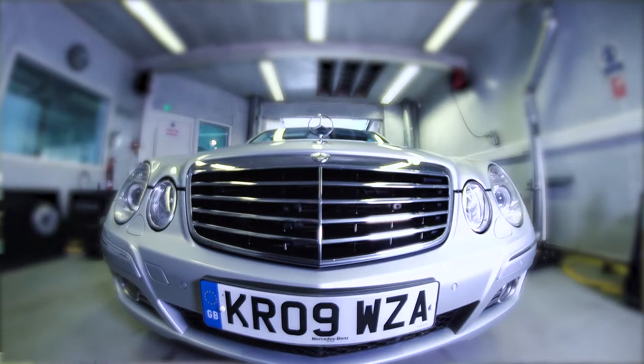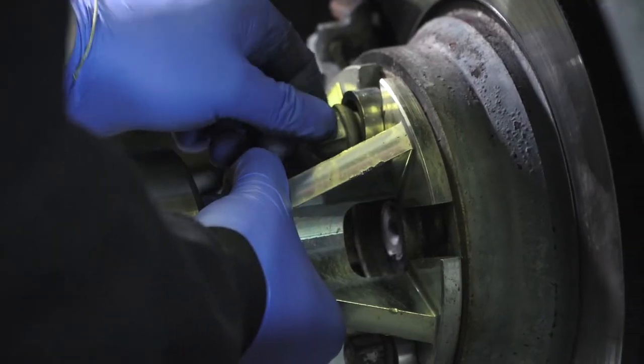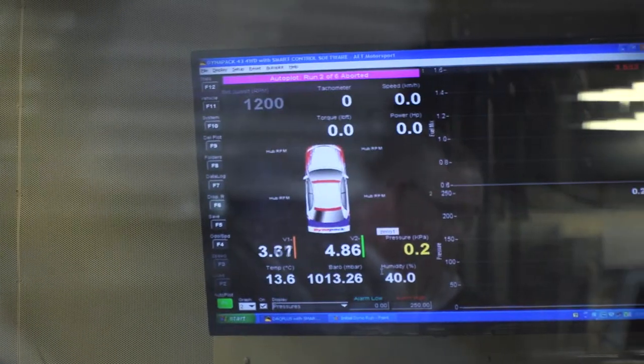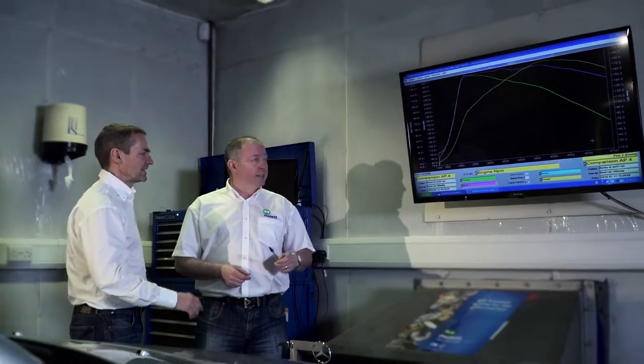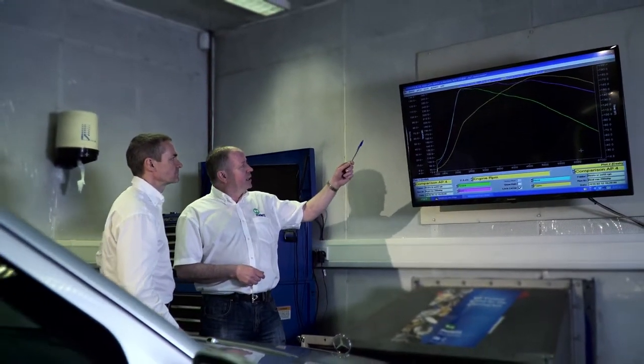We then move into the phase where we assess the turbocharger's performance in the vehicle. We measure engine performance in terms of power, torque, fuel economy, transient response, and emissions to make sure the controllability and driveability of the vehicle performs in an equivalent way.